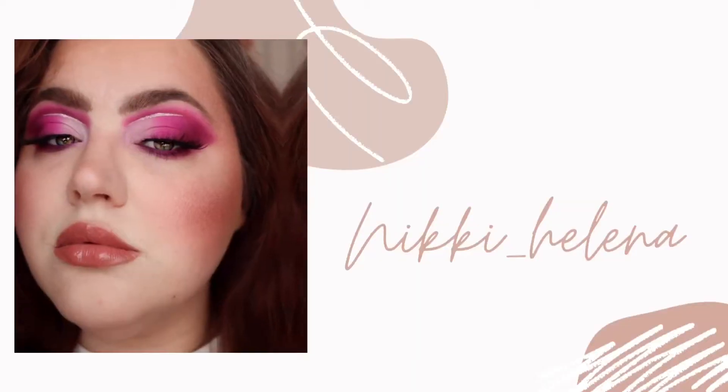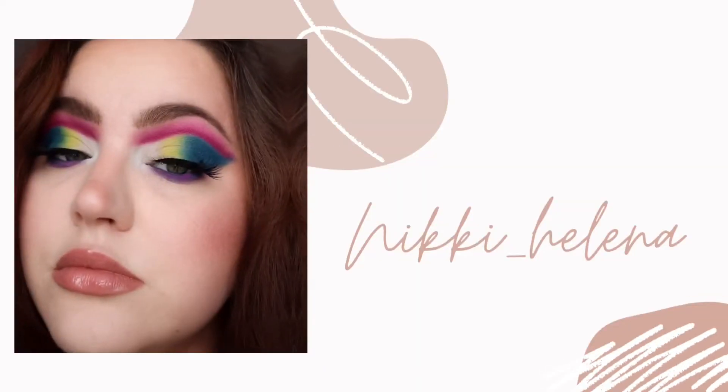Hi guys, today we're doing a fun round of color bingo, so stay tuned! I'm Nikki, I love colorful makeup as you may see, and today we're doing a really colorful look. It is also a challenge, so if you want to join, please do so.